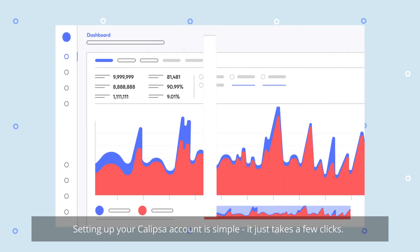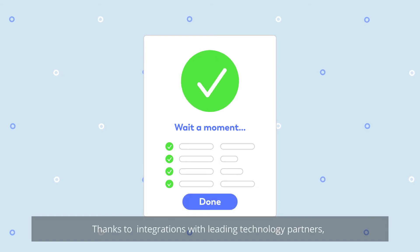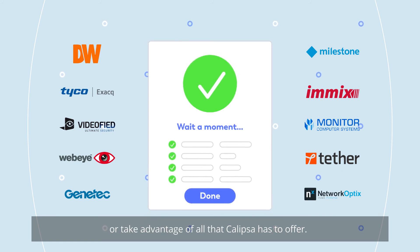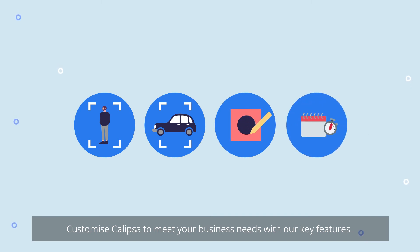Setting up your Calypsa account is simple — it just takes a few clicks. Thanks to integrations with leading technology partners, you can continue using your VMS platform or take advantage of all that Calypsa has to offer. Customize Calypsa to meet your business needs with our key features.